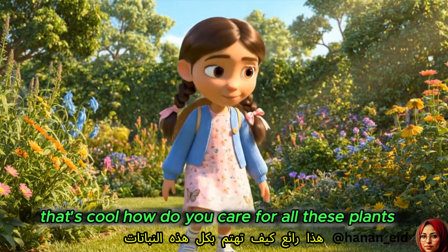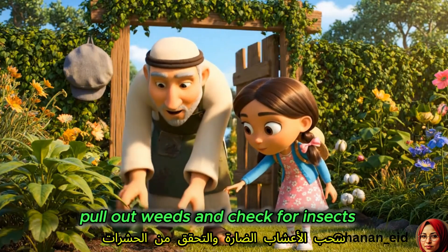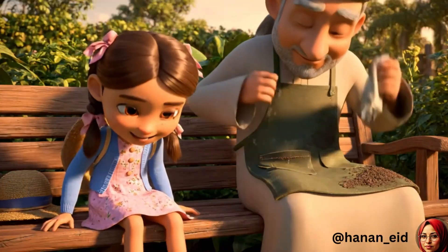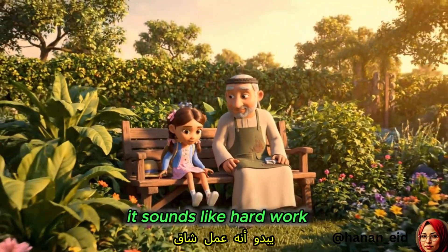How do you care for all these plants? I water them early in the morning, pull out weeds, and check for insects. Sometimes I use natural fertilizer. It sounds like hard work.